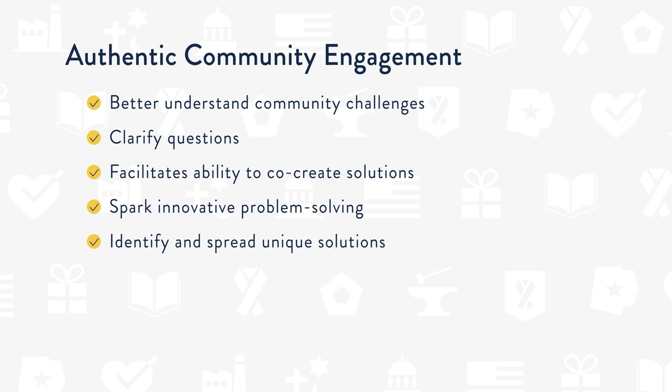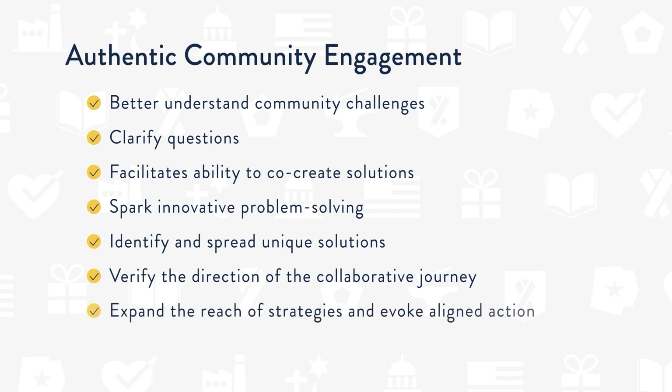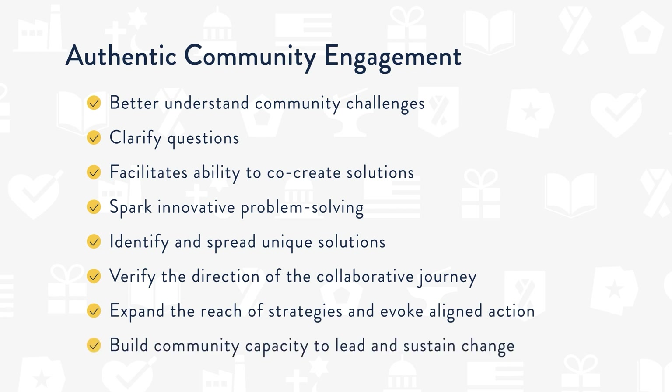Prioritizing community engagement will also verify the direction of the collaborative journey as you get feedback on specific strategies and indicators from selected communities, particularly those who will be the ultimate beneficiaries. Another benefit to community engagement is the ability to expand the reach of strategies and evoke aligned action. Lastly, authentic community engagement can build community capacity to lead and sustain change.